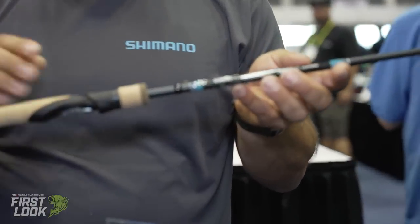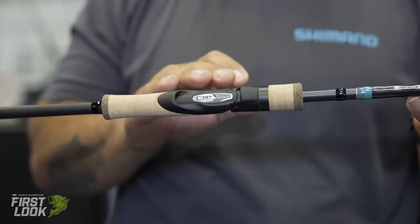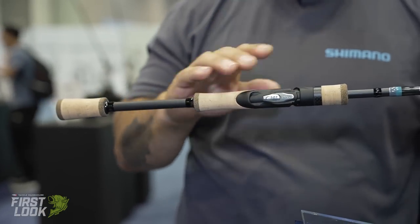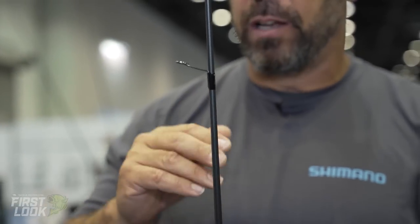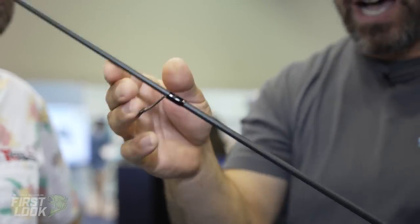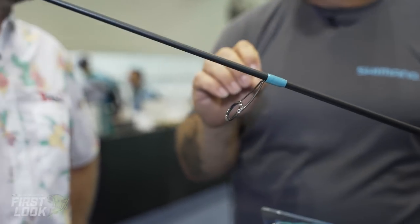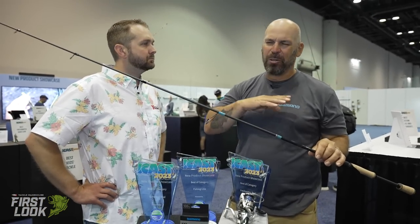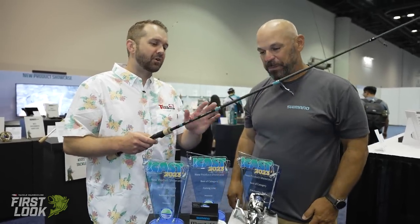What the Spiral X blank really does is create a lighter, crisper, faster-recovery blank that also resists twisting — making your casting more accurate and your hook sets cleaner. It also reduces ovalization: when a blank bends and flattens, that's when you have failure. So you've got a stronger, lighter, crisper, more sensitive blank. The handle features high-quality cork and Shimano's proprietary CI4+ carbon infusion reel seat for the ultimate in lightweight sensitivity.